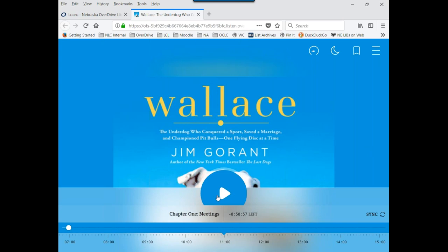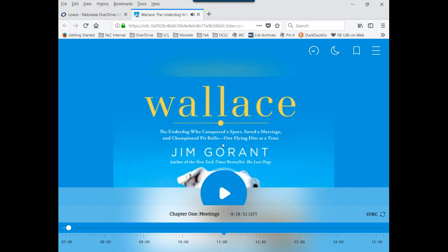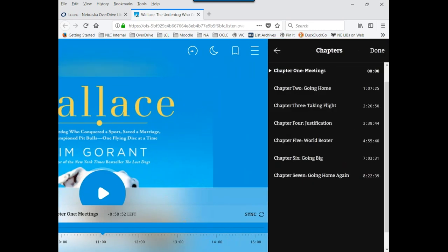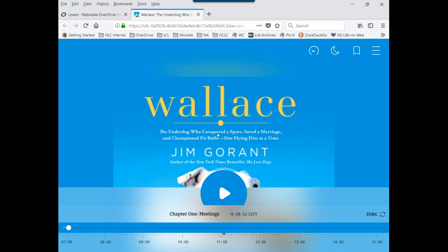OverDrive Listen works similarly to OverDrive Read — you listen to the audiobook through your browser on a computer, smartphone, or tablet. Options include adjusting playback speed, a sleep timer, bookmarks, and jumping between chapters. Tapping the center gives simple controls and buttons to jump forward or backward 15 seconds. The key limitation of OverDrive Listen is that it doesn't work offline — it's a streaming service, so you always need to be connected to the internet.